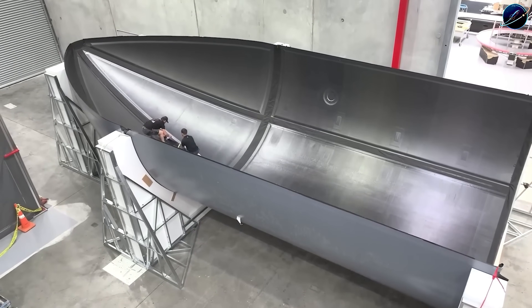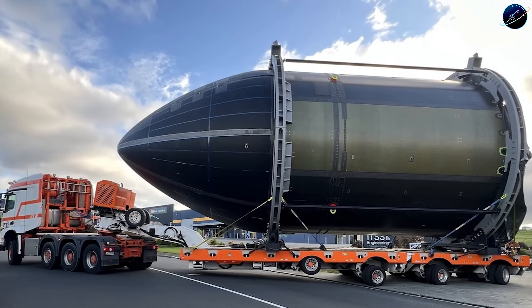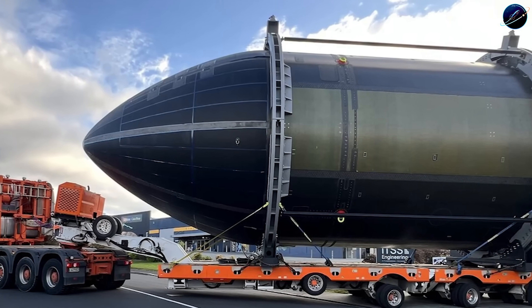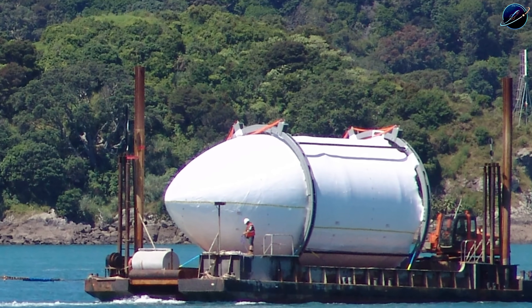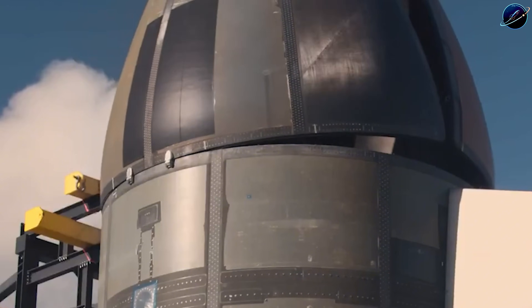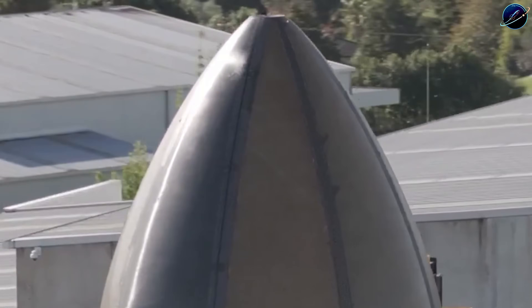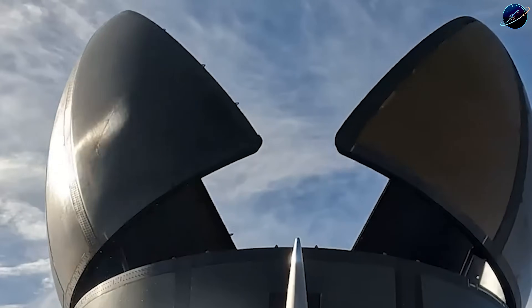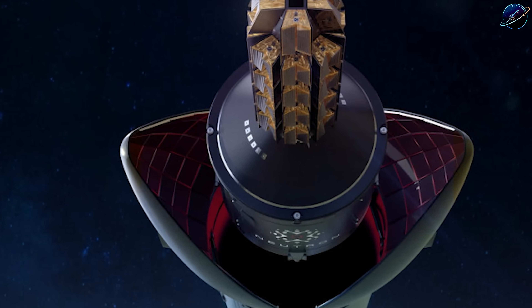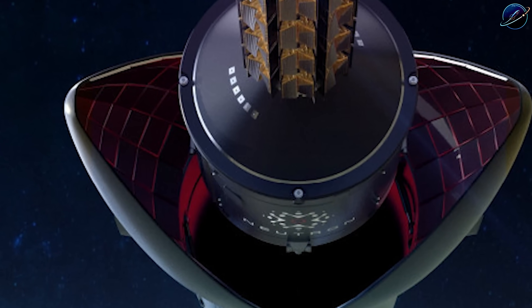Rocket Lab just released footage showing qualification testing. The fairing underwent repeated opening and closing cycles under simulated flight conditions. Engineers also tested the canards — those fin-like surfaces that guide the first stage during ascent and re-entry. These components handled 120% of their expected mechanical load without failure. The most impressive result came during MAX-Q testing, the point where aerodynamic forces peak during ascent. Neutron's carbon composite structure absorbed over 275,000 pounds of force, equivalent to 113 tons, distributed across the airframe.